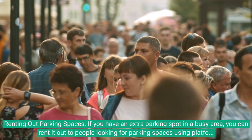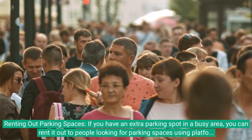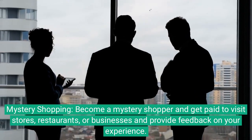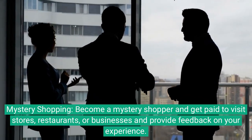Renting out parking spaces: if you have an extra parking spot in a busy area, you can rent it out to people looking for parking spaces using platforms like JustPark. Mystery shopping: become a mystery shopper and get paid to visit stores, restaurants, or businesses and provide feedback on your experience.